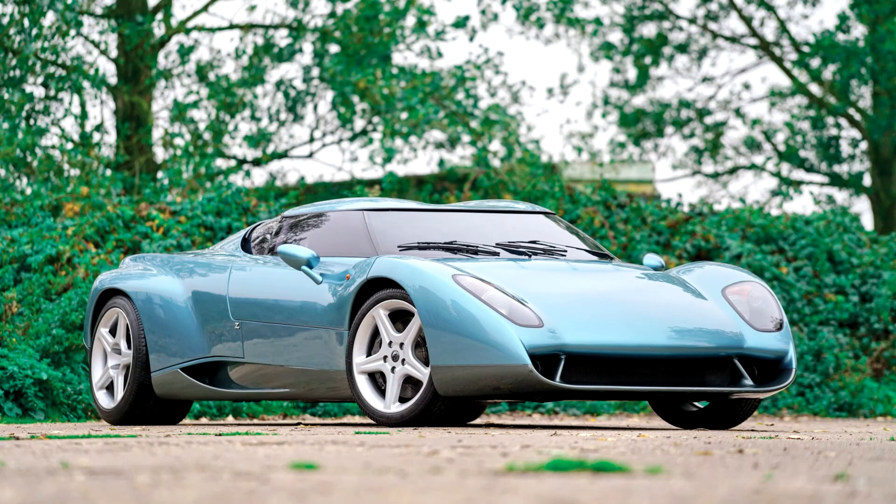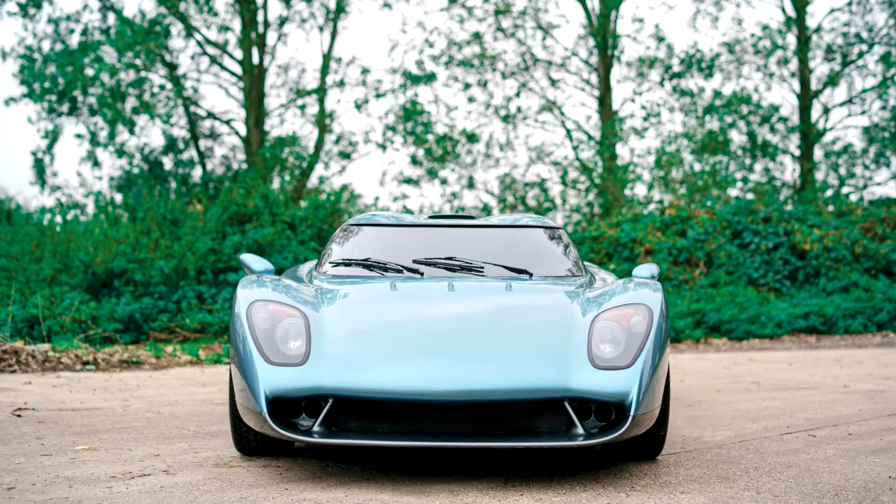Most media sources speculated that it would have been an excellent car to bridge the gap between the Diablo and its successor, then called the Canto, but Lamborghini did not produce the Raptor.